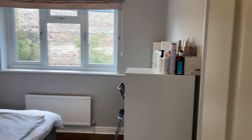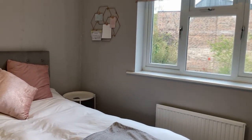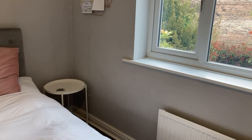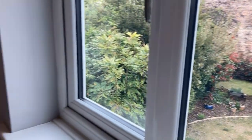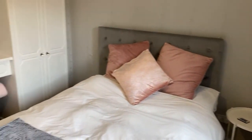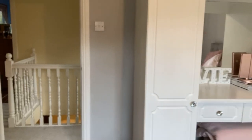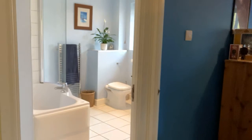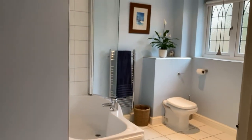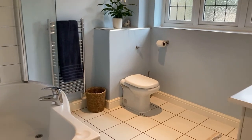First up on the first floor, into bedroom two — it's a really good size room with built-in wardrobes and attractive views that look over the garden. Then the family bathroom, nicely finished and quite large — really good space.